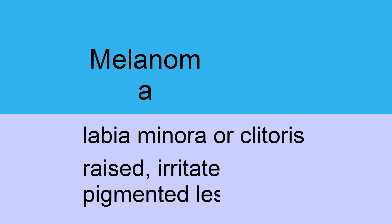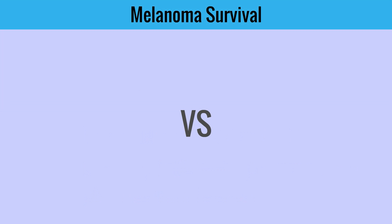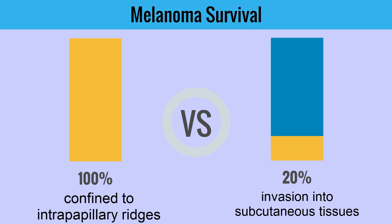Melanoma is most commonly located on the labia minora or the clitoris. It usually presents with a raised, irritated, pruritic, and pigmented lesion. If diagnosed early when confined to the intraepithelial ridge, survival approaches 100%. If the melanoma has invaded into the subcutaneous tissue, survival is generally approximately 20%.